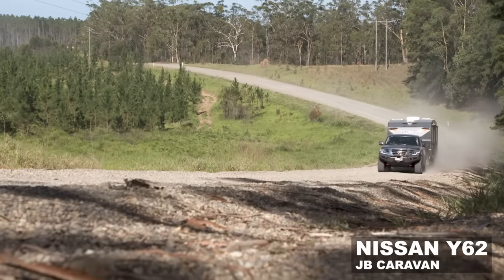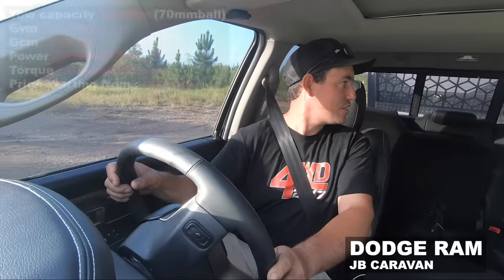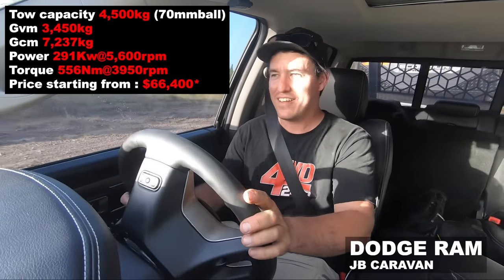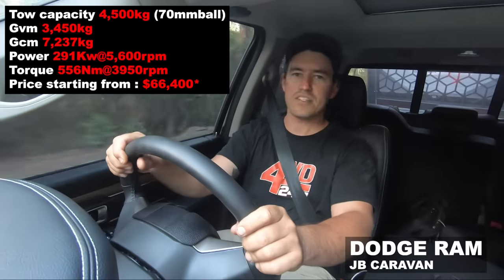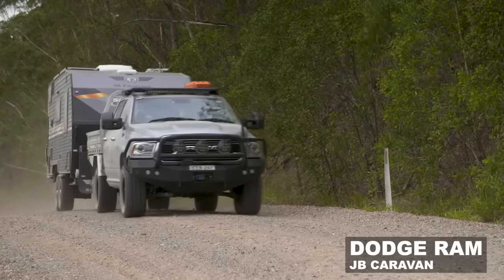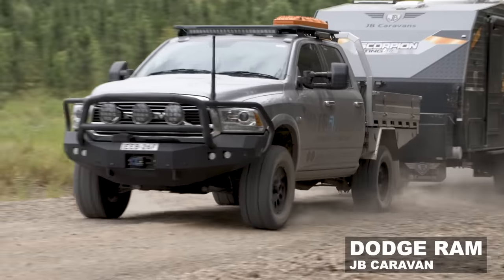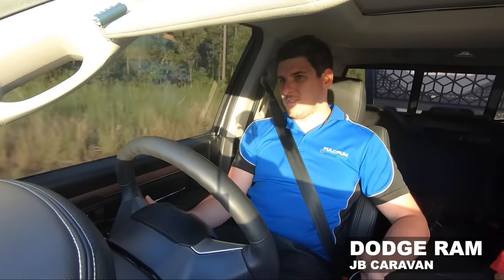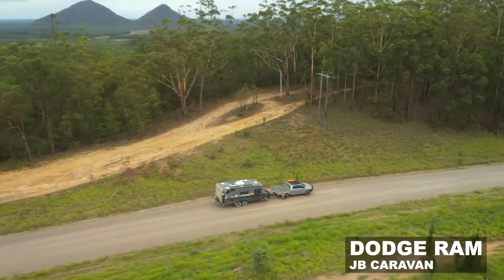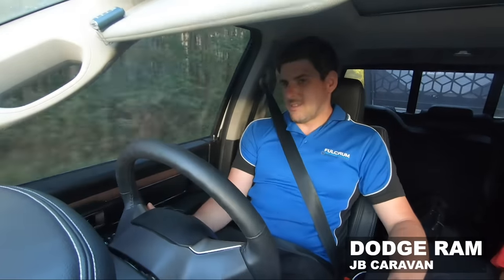The Y62 tows bloody well, but I wouldn't like to be paying the fuel bill after it — or the Ram for that matter. In the Ram now — it's a big rig, just like the 200 series, it's not getting thrown around with the trailer. Big caravan, it's not dictating terms — the Ram has got enough weight to not get pushed around, so you feel in control. One thing with the dual cab utes with the big van on, they were all wandering along this gravel road. But you don't see that with the 200 series or the Ram.